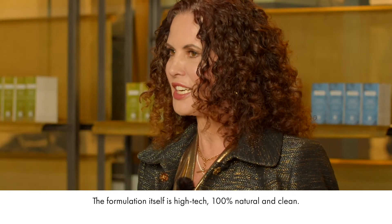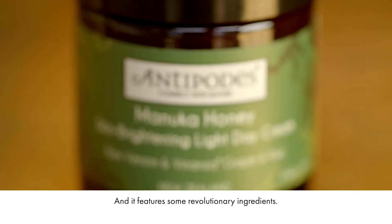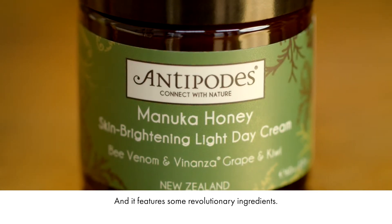The formulation itself is high-tech, 100% natural and clean, and it features some revolutionary ingredients.